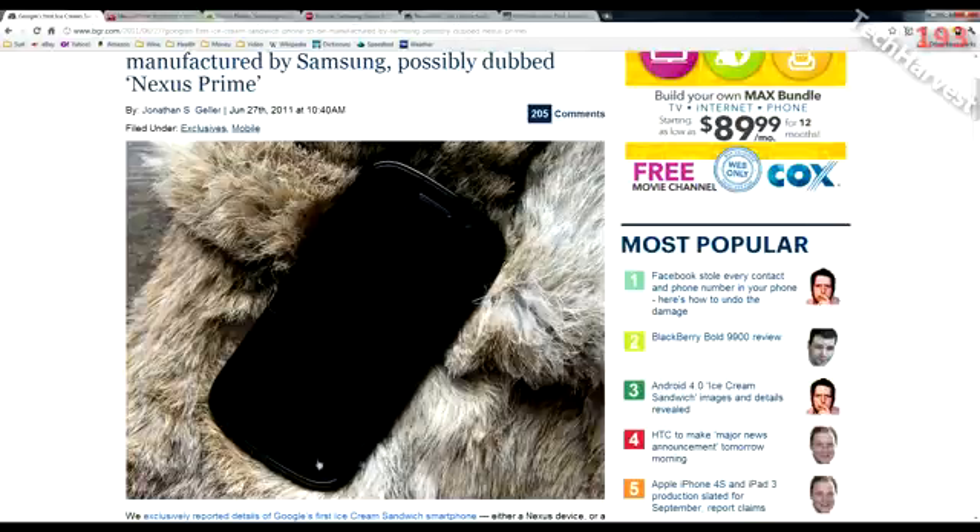According to the Boy Genius Report, the Nexus Prime is not going to have any physical Android buttons. It will have a power button and maybe a volume rocker, but not the typical four Android buttons at the bottom. That's actually a good thing since manufacturers change the button order at will. It will be more like a Honeycomb tablet with software-based buttons. Ice Cream Sandwich is supposedly going to be a merger of Honeycomb (Android 3.0) and Gingerbread (Android 2.3) into one unified OS.